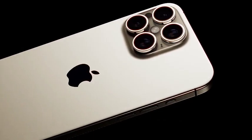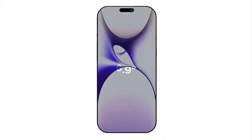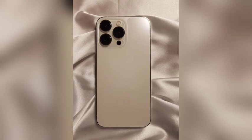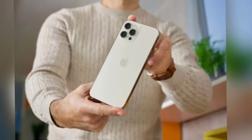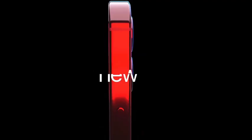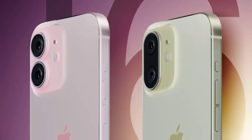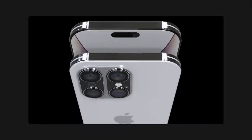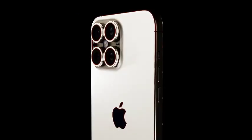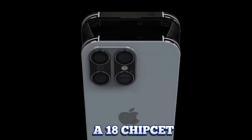Rumors are circulating that Apple plans to introduce a significant upgrade to the finish of the iPhone 16 Pro and Pro Max models. The company is expected to use an improved process for finishing and coloring titanium, resulting in a glossier look compared to the brushed aluminum finish seen on the iPhone 15 Pro models. This glossy titanium finish is anticipated to give the new iPhones a sleek, high-end appearance resembling the stainless steel used in previous iPhone models, making the bronze finish a compelling reason to consider upgrading.